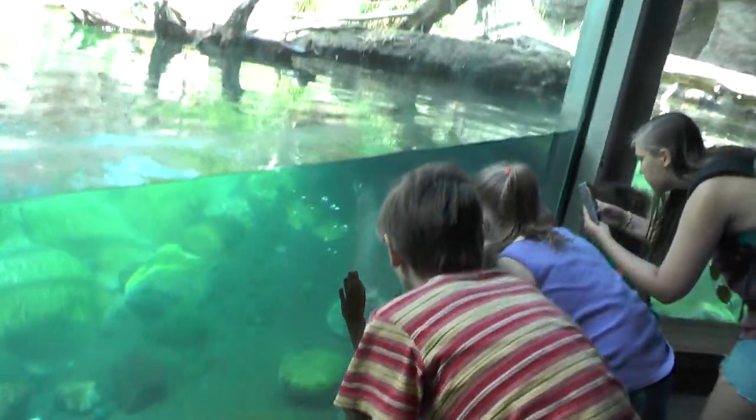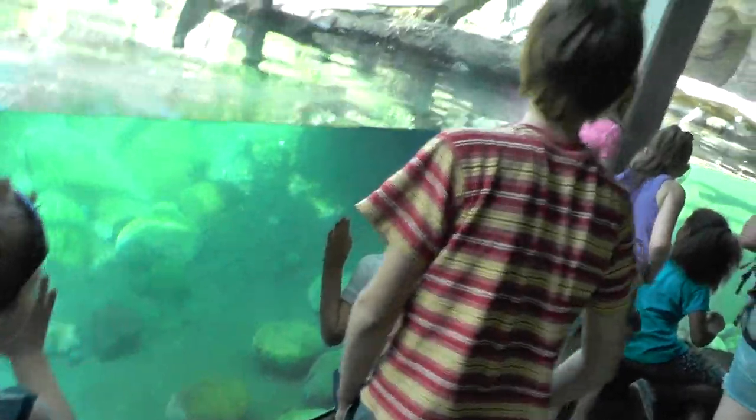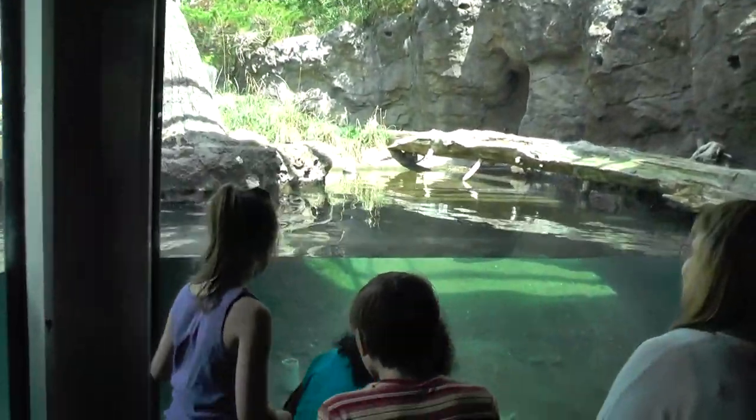He's like, I'm looking for food, yeah I'm looking for food. Come on, come over here.